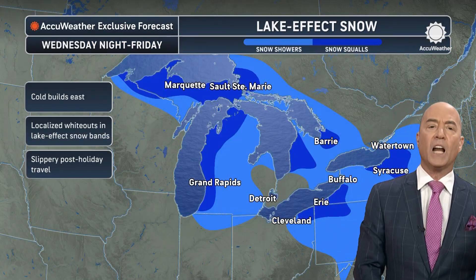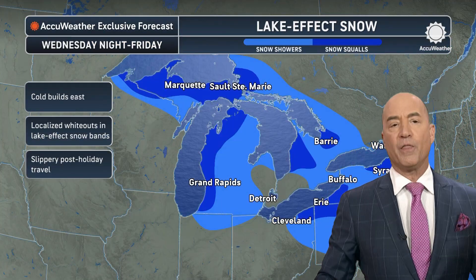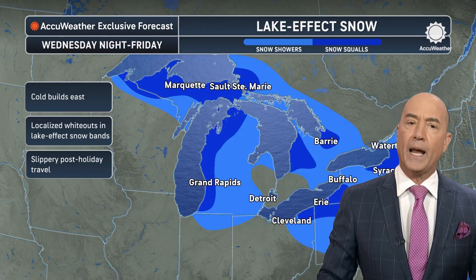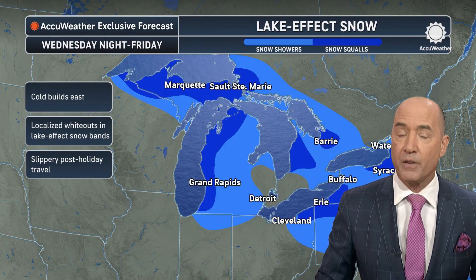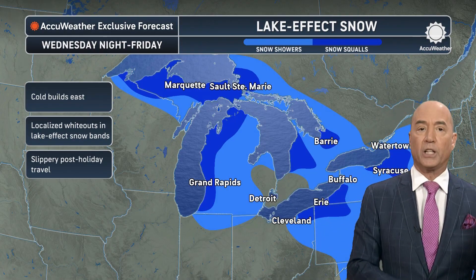Lake effect snow begins Wednesday night near the western lakes, and then Thursday night across lakes Erie and Ontario. The snow is going to be coming down heavy as that cold air comes in from the west-northwest.